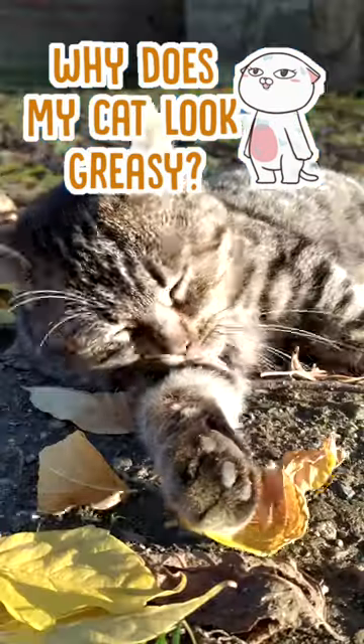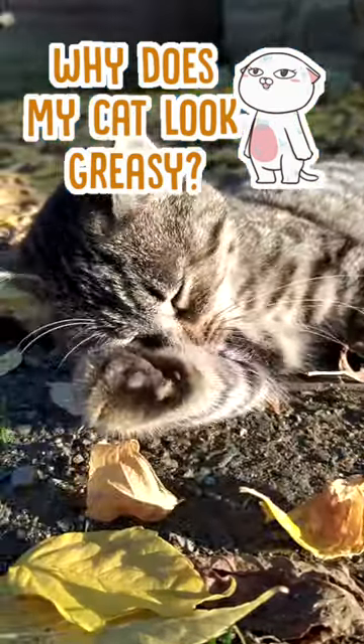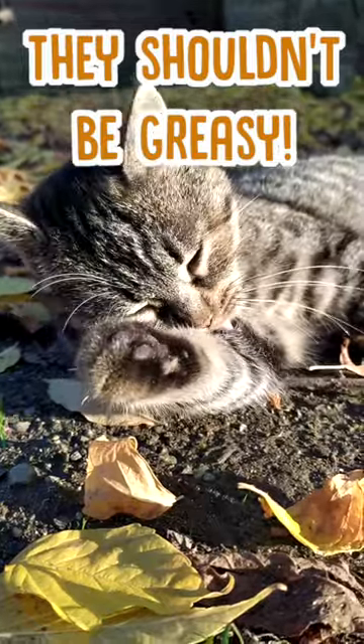Why does my cat's fur look greasy? Well, cats are very clean animals who love grooming themselves, so it's not normal at all for their fur to be greasy.